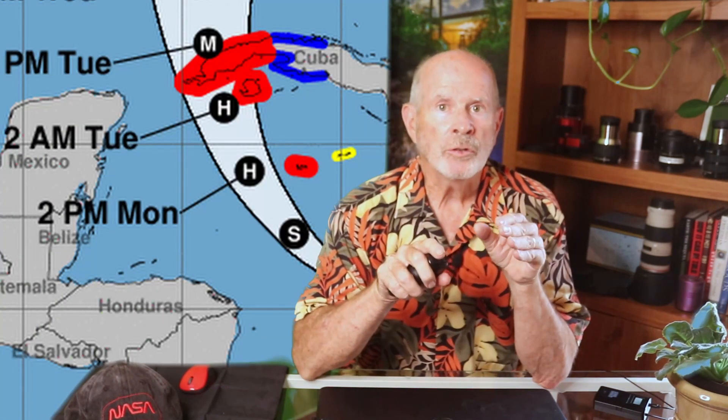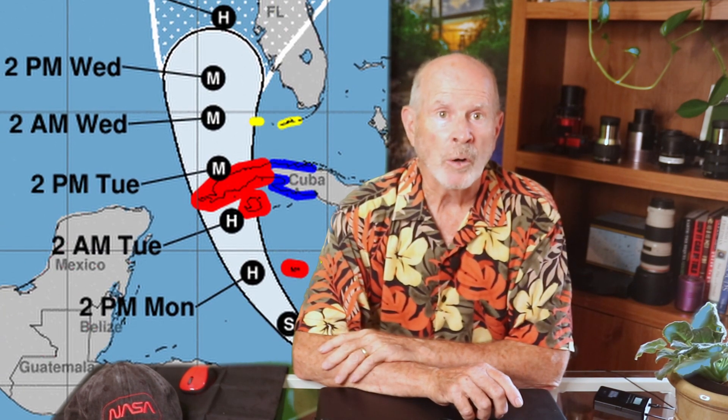This, along with a low shear environment, will cause the storm to continue in a rapid intensification cycle, ramping up to a category 3 hurricane with winds of 115 miles per hour by Tuesday morning, possibly reaching category 4 with 130 mile per hour sustained winds by Wednesday afternoon.